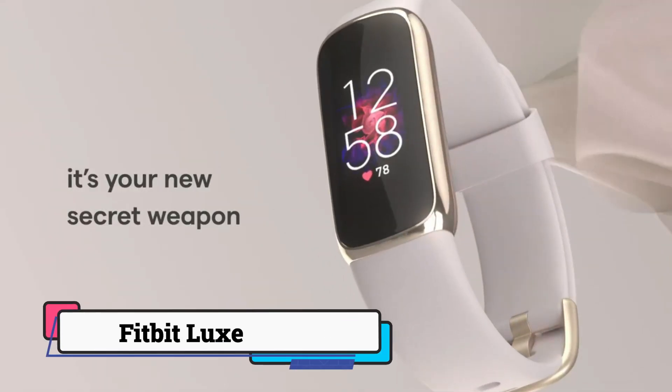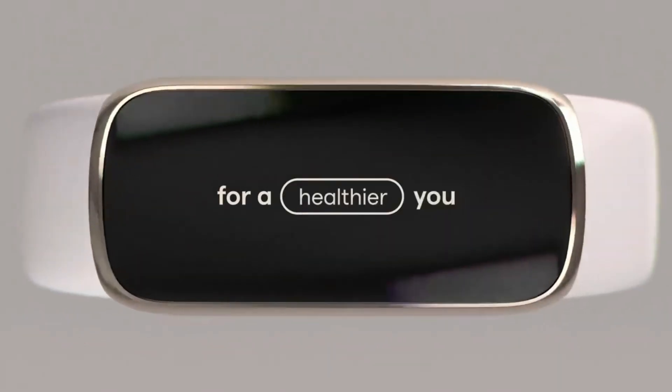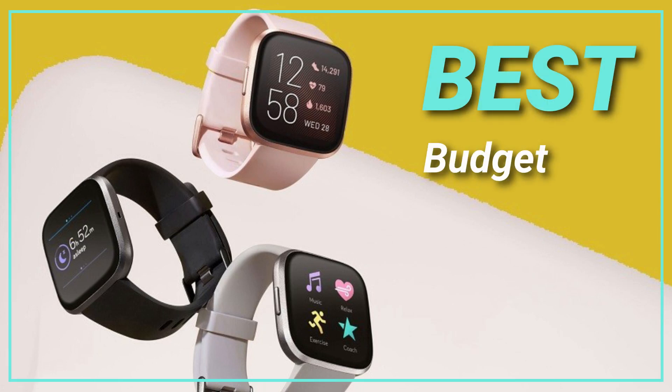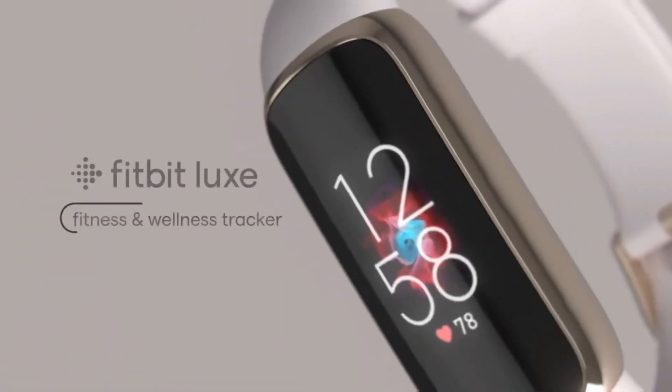Number 1: Fitbit Luxe. The Fitbit Luxe is our number 1 fitness tracker thanks to its excellent health monitoring tools, stylish design, and the strength of the fantastic Fitbit app that works alongside it. The Luxe tracks everyday activity, sleep, heart rate, respiration, and workouts.